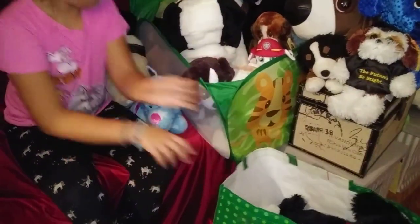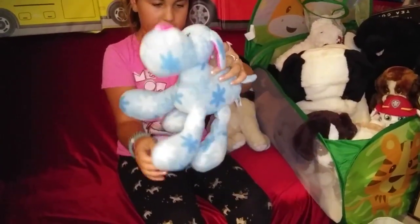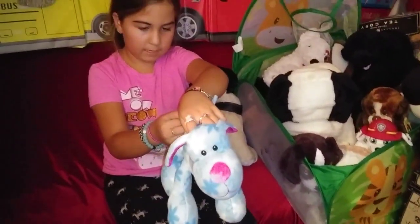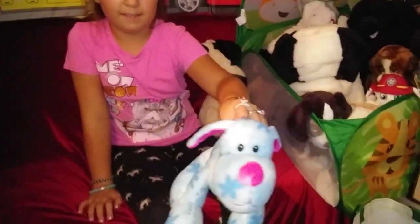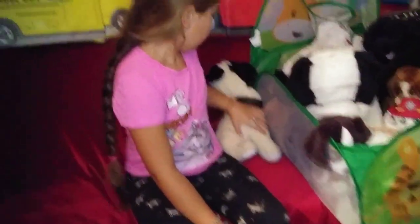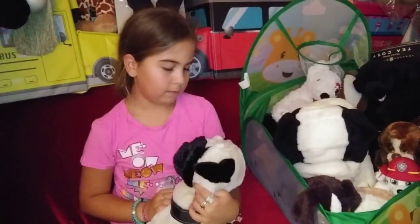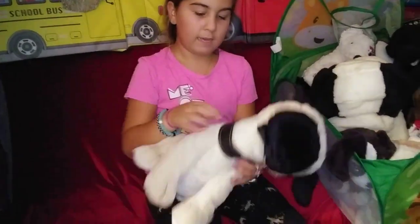Look at his legs. It's a NEN — N-E-N. He has such a shiny nose. It can stand. It's a pug — it looks so realistic. It does for me. It has a collar.